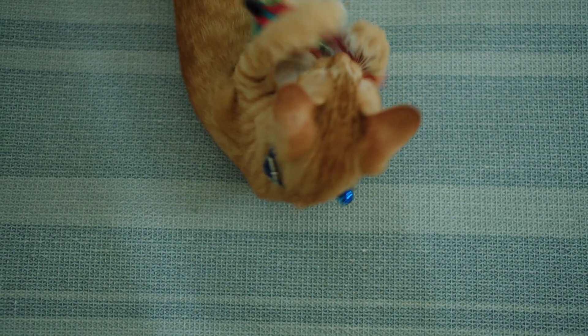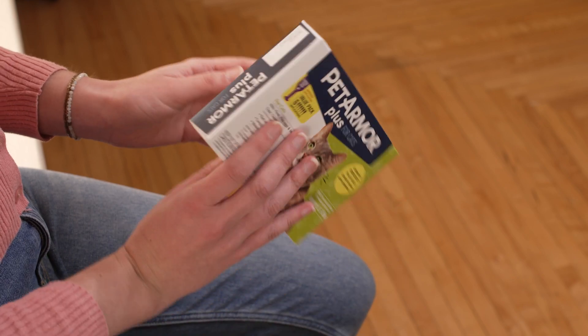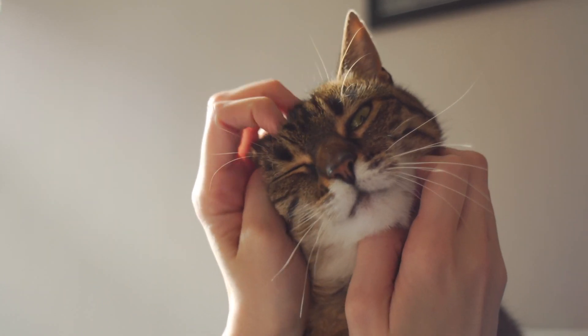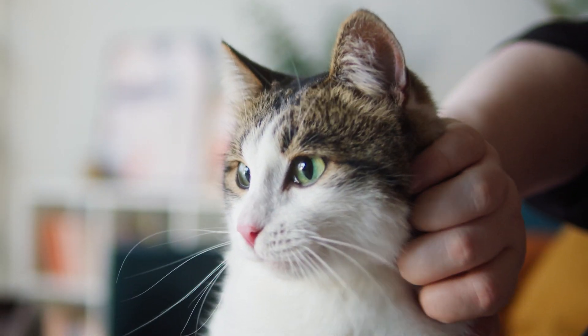Apply Pet Armor Plus as directed on the package to provide your pet with long-lasting protection. Always make sure to read all the directions thoroughly on the package before applying. With just one application, your pet is protected for up to 30 days. Our formula is waterproof, but allow for a 24-hour drying period after application.